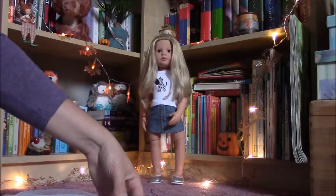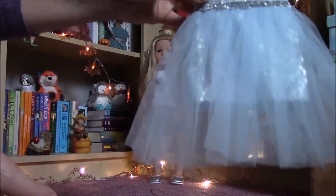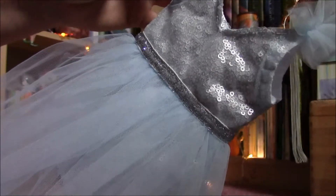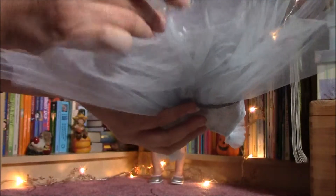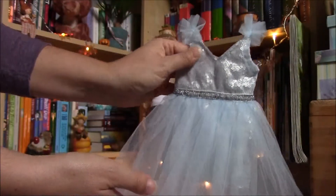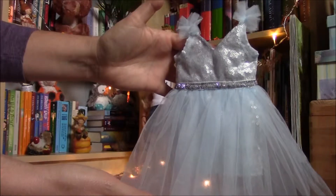Okay, so here are the pieces. First of all, here is the dress. It has a very nice baby blue color, and I was so surprised how hard this material is — maybe because of the silver sparks — but you can't even bend this fabric. It looks nice; we will see how it will look on the doll.